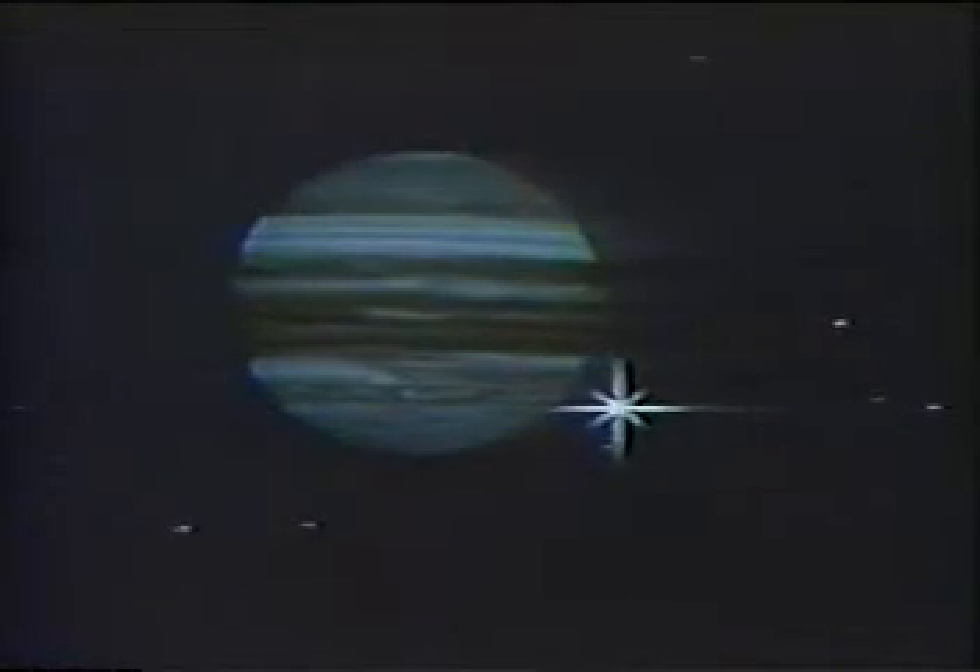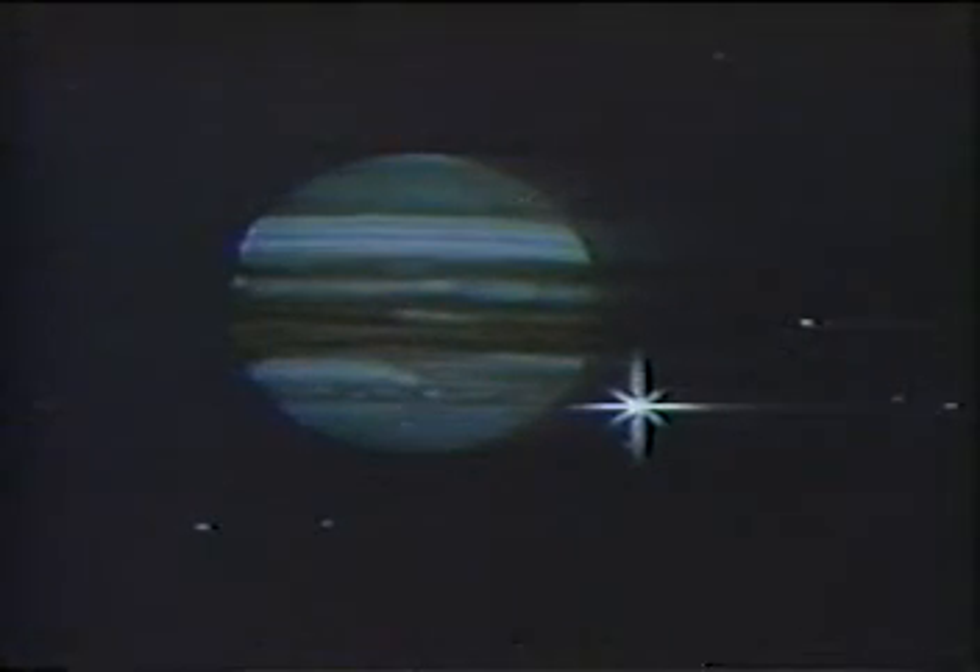The spacecraft is maneuvered to observe atmospheric effects on the radio signal and on solar radiation, as first the Earth and then the Sun disappear at left behind the planet, and then one after the other emerge from occultation. Voyager 2 will continue studying Jupiter until late August and follow Voyager 1 on the long journey to Saturn.